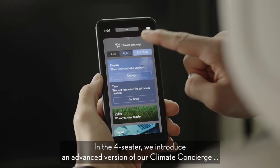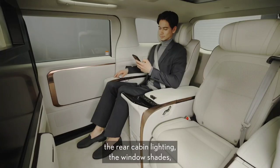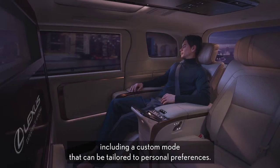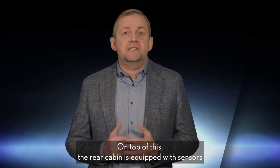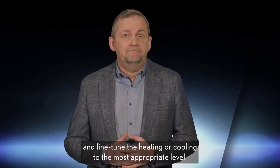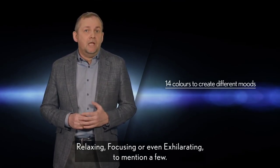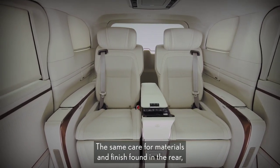Our omotenashi goes even further than this. In the four-seater, we introduce an advanced version of our Climate Concierge, which now integrates management of the air conditioning, the rear cabin lighting, the window shades, and seat recline position. Five Climate Concierge modes are available, ready to provide different atmospheres and seating positions, including a custom mode that can be tailored to personal preferences. On top of this, the rear cabin is equipped with sensors to estimate the thermal sensitivity of the occupants and fine-tune the heating or cooling to the most appropriate level. To enhance the home-like feeling, the cabin ambience can be customized with a wide range of 14 color settings carefully curated to create different moods — relaxing, focusing, or even energizing.